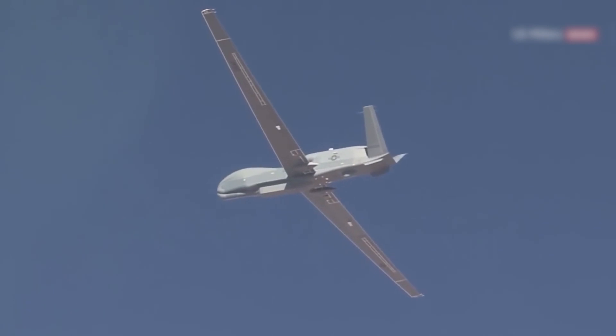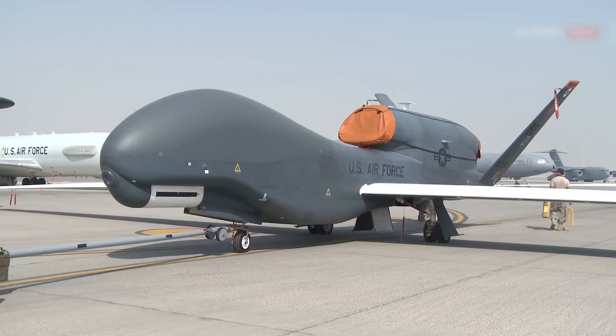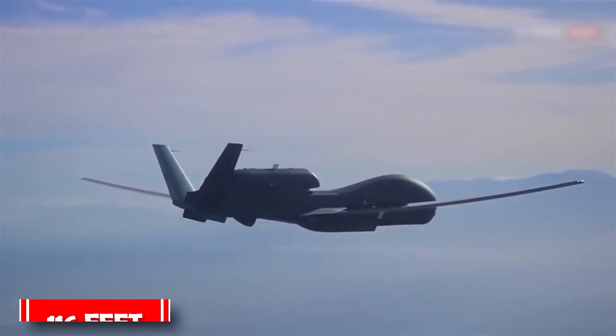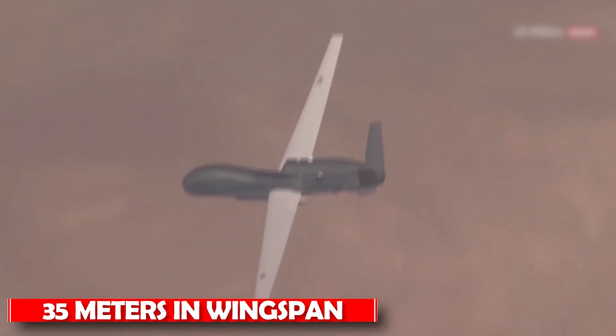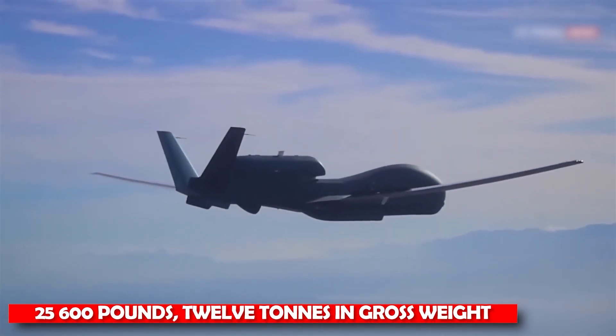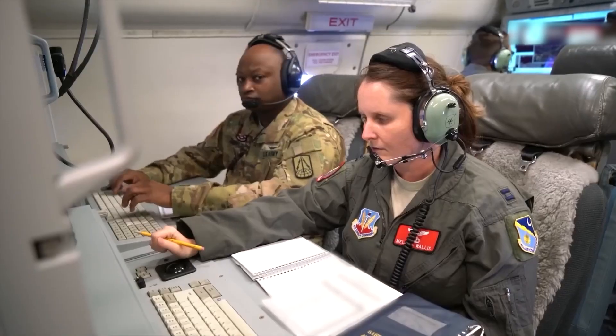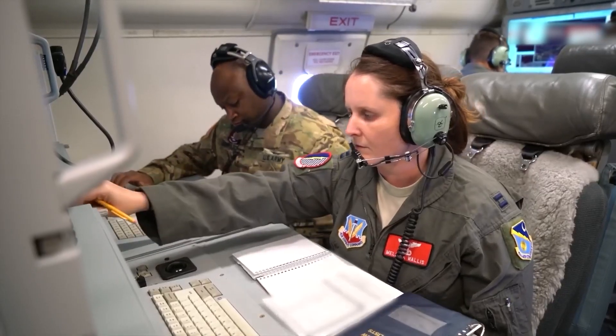The Global Hawk is equivalent in size to the Lockheed Martin U-2 reconnaissance aircraft, measuring 44 feet (13 meters) in length, 116 feet (35 meters) in wingspan, and 25,600 pounds (12 tons) in gross weight. The U.S. Navy and U.S. Air Force started purchasing Global Hawks in the early 2000s.